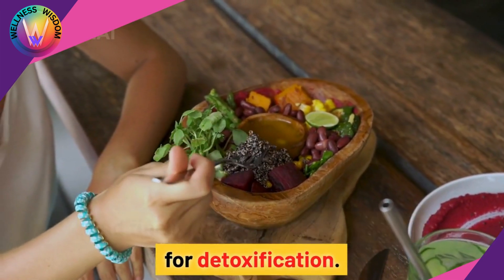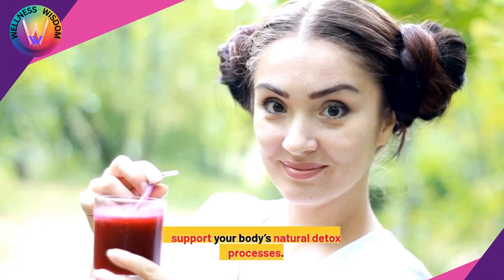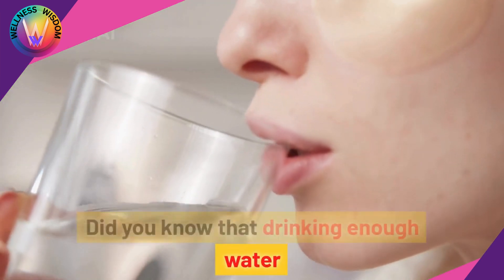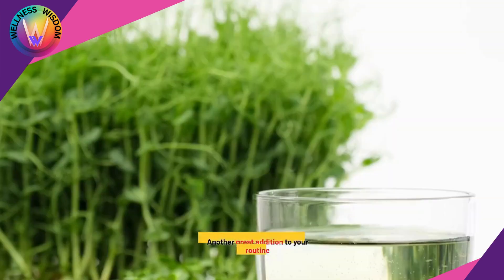A healthy diet is crucial for detoxification. Eating a balanced diet rich in fruits, vegetables, and whole grains supports your body's natural detox processes. Did you know that drinking enough water can increase your metabolism by up to 30%? Hydration is key.